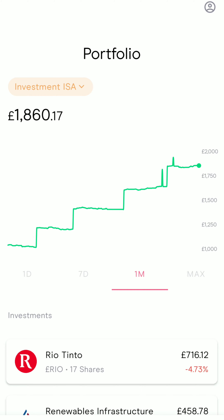As you can see from the screen, the current value of my portfolio is now £1,860.17. I have actually contributed £1,900 in total to date. That means I have a total loss of £39.83.